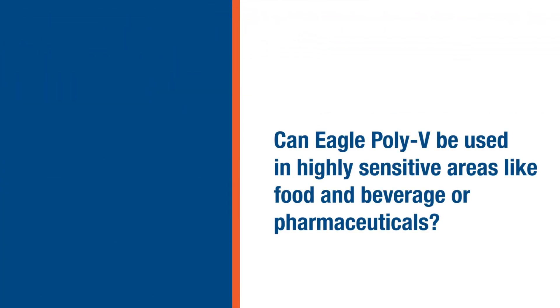Can Eagle Poly V-Belts be used in highly sensitive areas like food and beverage or pharmaceuticals? Sure. Although not FDA compliant, we know from testing that because of our higher coefficient of friction, our product dusts significantly less than what's available from any rubber products offering today. That's why it's the preferred choice in this industry.